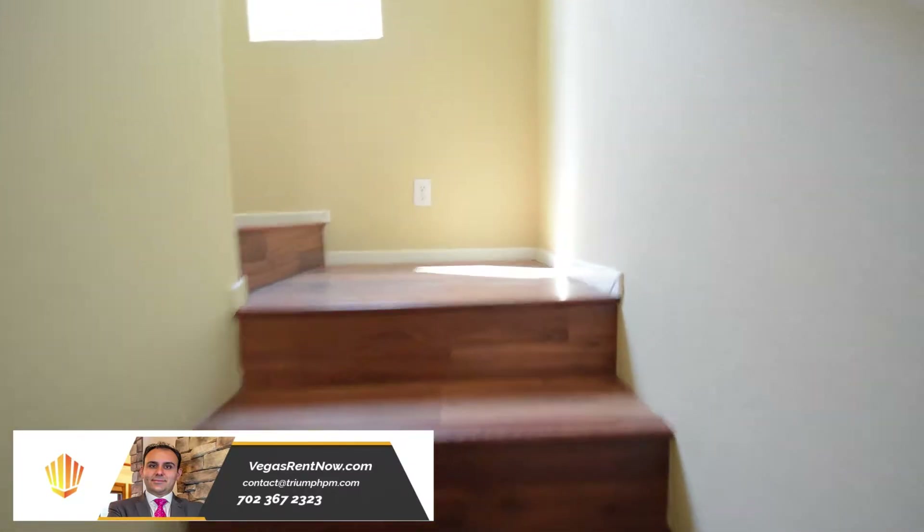The upstairs has wood laminate flooring, four bedrooms, two bathrooms, a loft, and a laundry room.